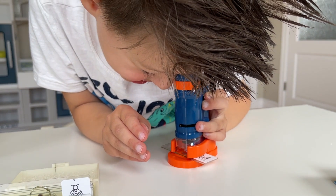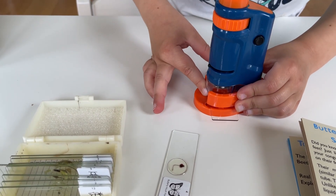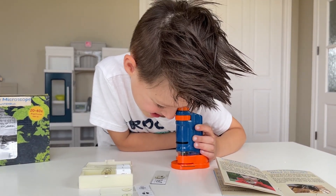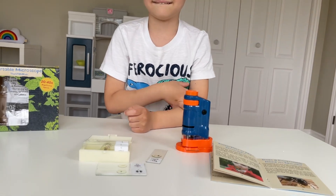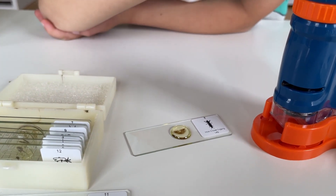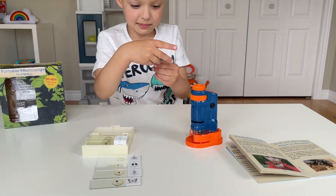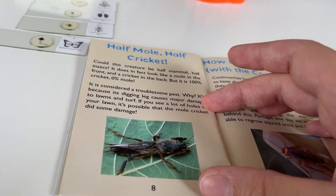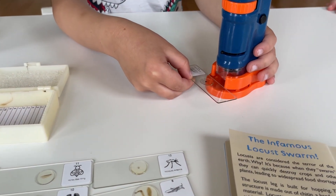Do you see something interesting there? I see the butterfly. I see the cockroach — you see some parts of the cockroach. What does it look like — does it look like its head or mouth? This one is the mole cricket digging leg. Mole cricket digging leg — yeah, let's place it inside and see. Here are all the box slides that we can take a look at — let's take a closer look at this one.